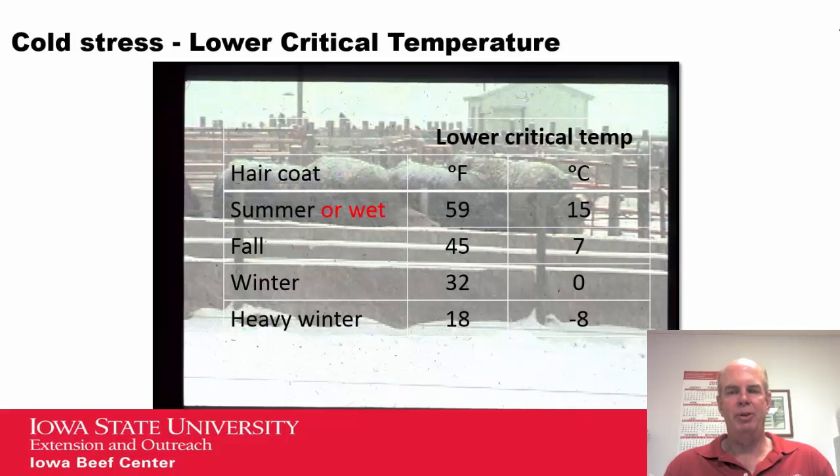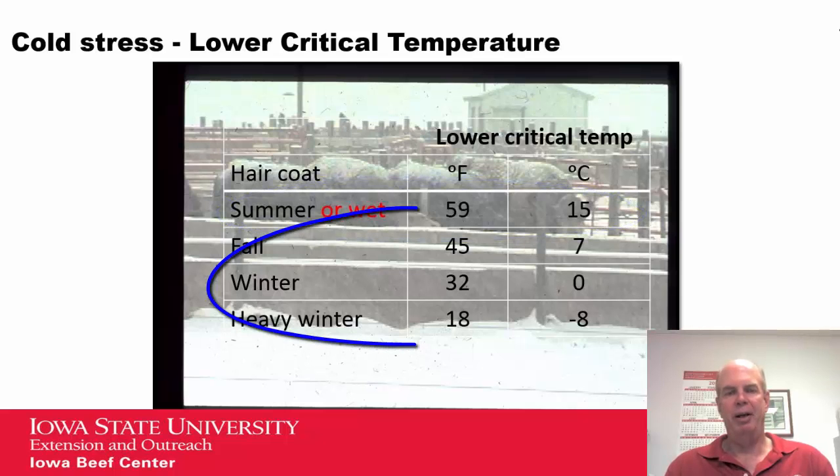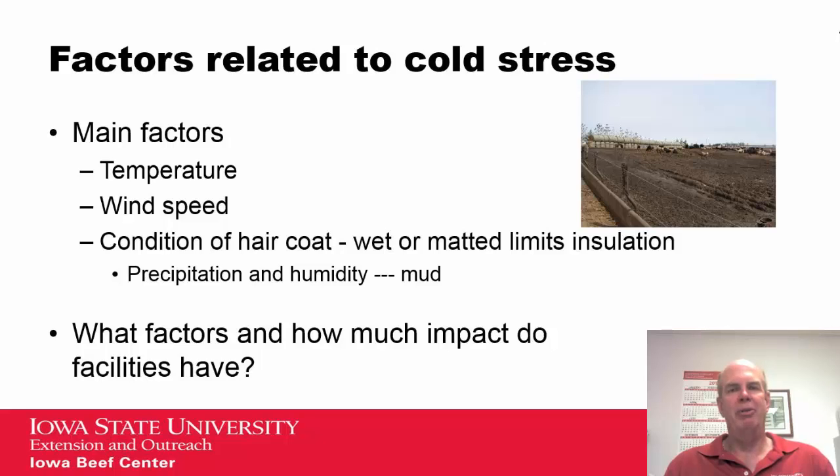Looking at actual temperatures, these are some estimates for feedlot cattle. With a summertime hair coat, a lower critical temperature might be 59 degrees. If that hair coat is heavier but wet, it loses insulation value and that lower critical temperature can remain fairly high. As cattle develop a heavier fall-winter hair coat, that lower critical temperature actually goes down. The main factors related to cold stress are temperature, wind speed, and the condition of the hair coat. If the hair coat gets wet or matted, it limits insulation value, and precipitation, humidity, or mud can further reduce that value.